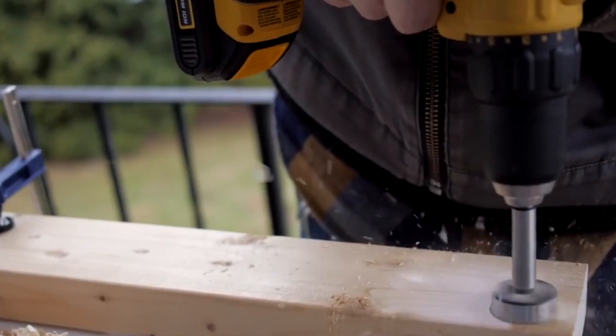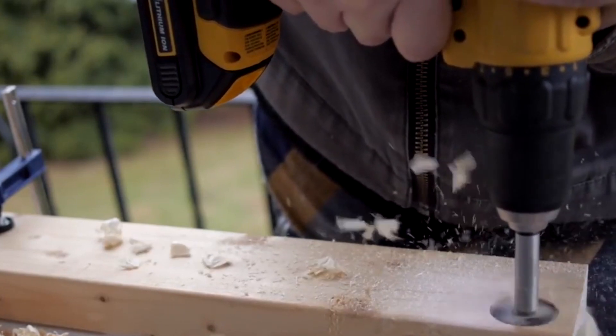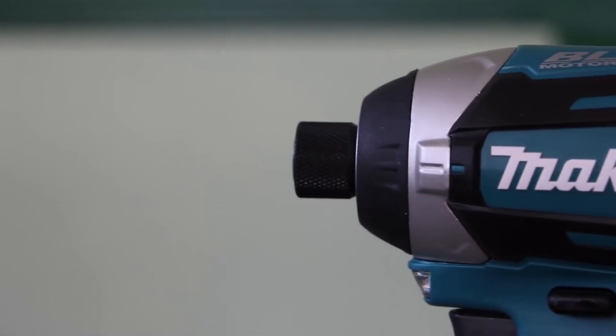We'll be taking a look at products in every budget range, so regardless of whether you've got a few bucks to spare and want the best value, or are looking for the best of the best, we'll have an option for you. If you're interested in finding out which cordless drill will be best for you, stay tuned.